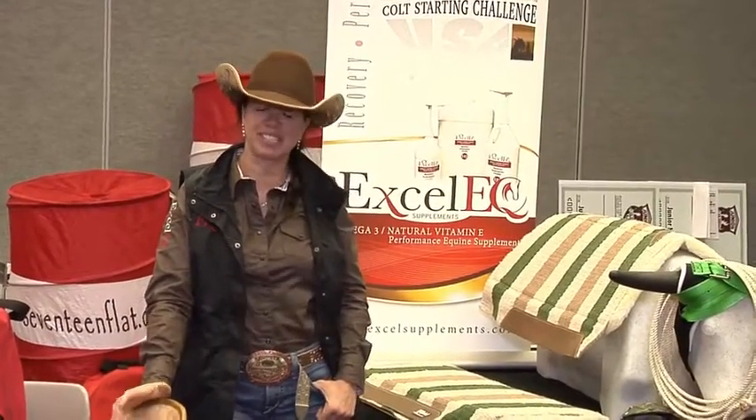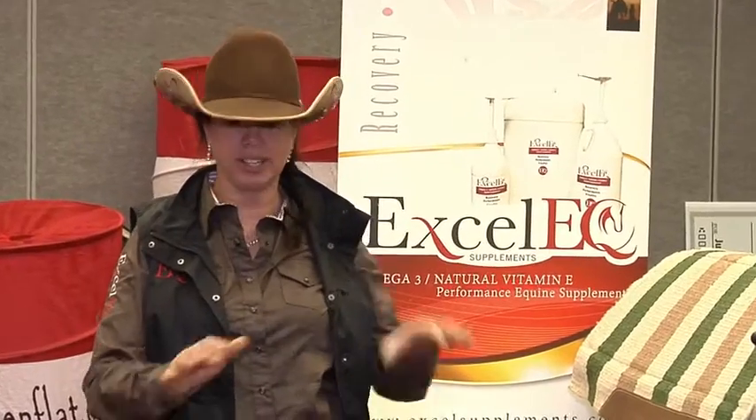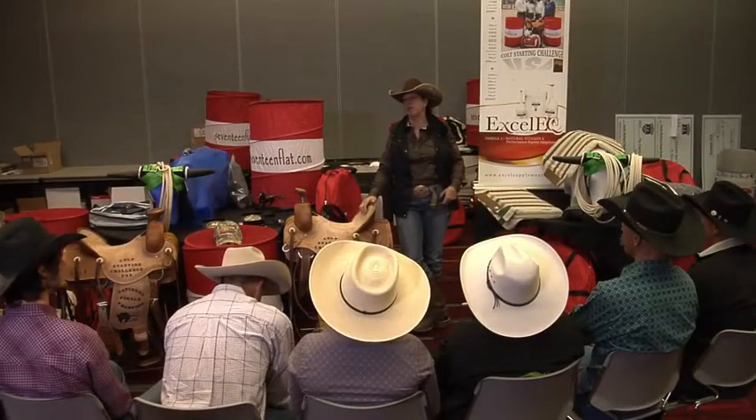I'm Tabitha Smith with Excel Supplements. We have a product called Excel EQ which most of these guys I'm hoping have been using throughout the year. It is a high omega-3 vitamin E supplement that is a natural anti-inflammatory. Something I always stress to everybody is it's not just a 'wait till something gets hurt' — it's more a feed daily as a preventative.